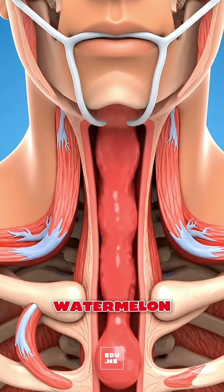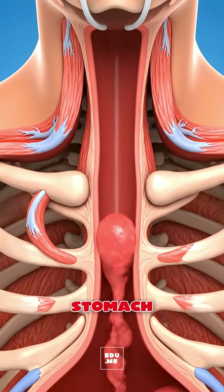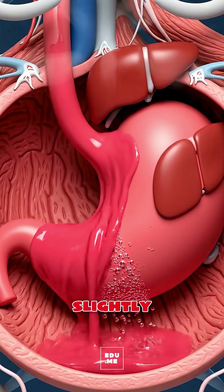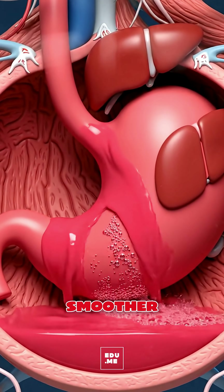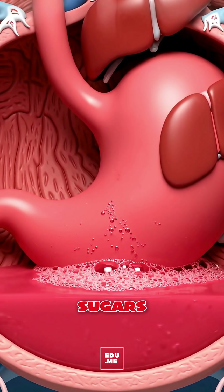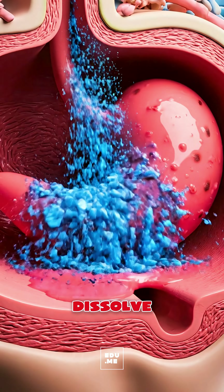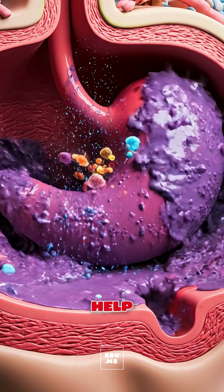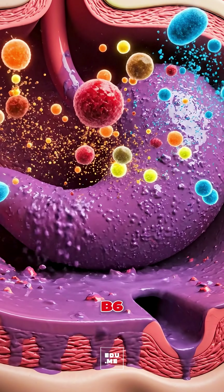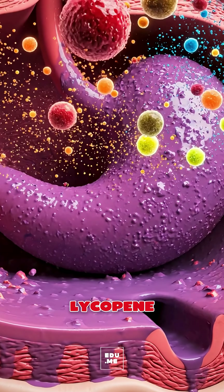The chewed watermelon slides down your esophagus into the stomach, where its high water content dilutes stomach acid slightly, making digestion smoother and easier. The fruit's natural sugars — fructose and glucose — quickly dissolve, while enzymes help release vitamins A, C, B6 and the antioxidant lycopene.